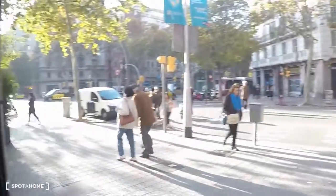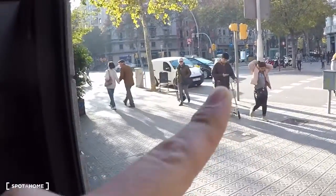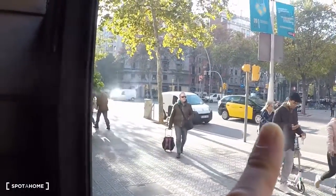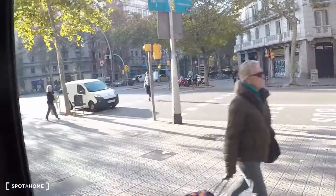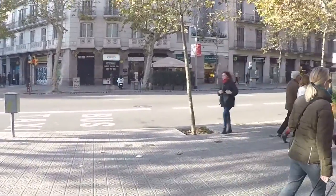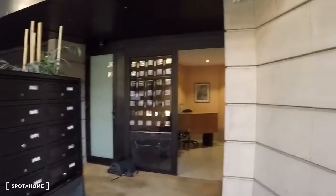You can see your street right here. You have the metro station — you can see the lift to go underground. This is your street. It's a really, really centric location.